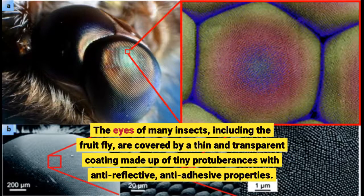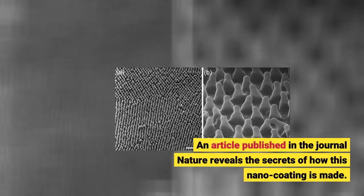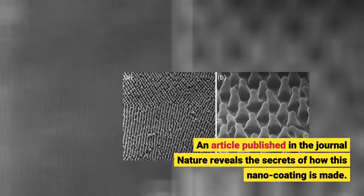The eyes of many insects, including the fruit fly, are covered by a thin and transparent coating made up of tiny protuberances with anti-reflective and anti-adhesive properties. An article published in the journal Nature reveals the secrets of how this nano-coating is made.